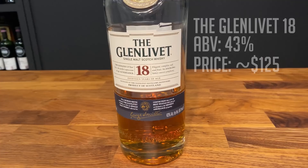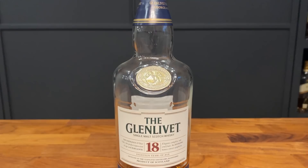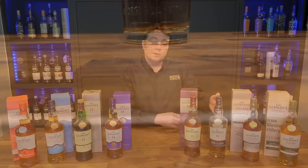The 18-year Glenlivet gets a little more pricey — you're looking at $120 to $130 a bottle. This one is done in first and second fill American oak as well as ex-sherry casks, giving you a little of both worlds: some sweetness and a little vanilla from the ex-bourbon influence.